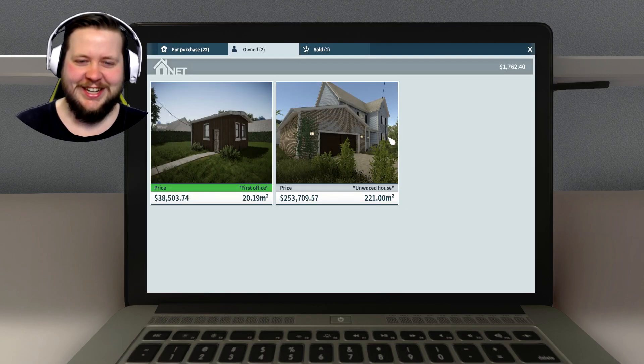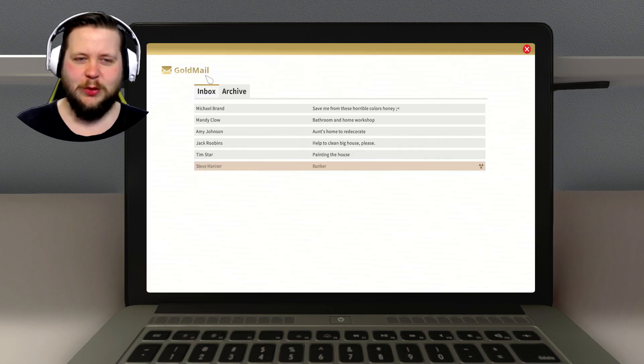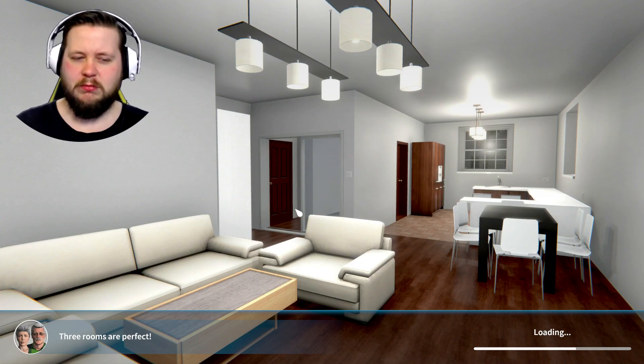So last time we bought a new house - we bought a $250,000 house. I think what I'll do is go to a small job, like this one, where we're just painting the house and installing some items.